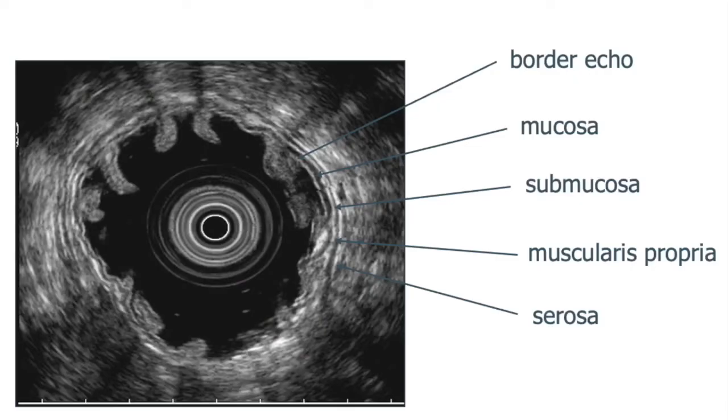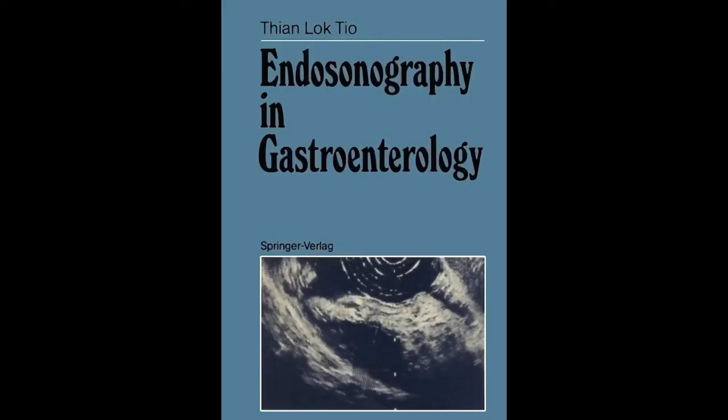Mike Kimme, working at the University of Washington, confirmed the histologic correlates to the endosonographic layers of the gut wall. Meanwhile, Locteo, working in Amsterdam, meticulously correlated endoscopic, EUS, CT, and surgical findings and developed an atlas, which became our first major teaching aid.